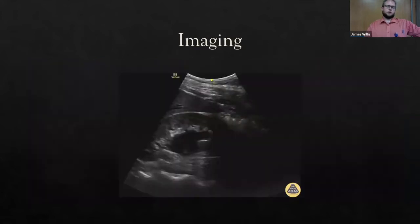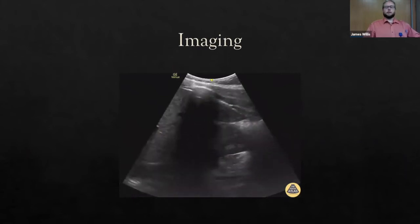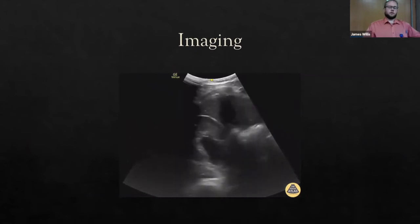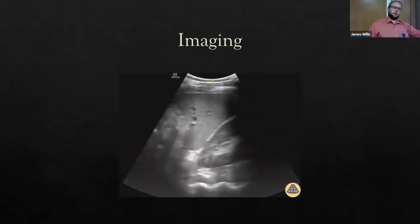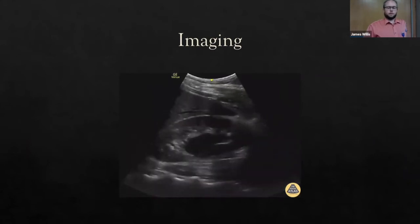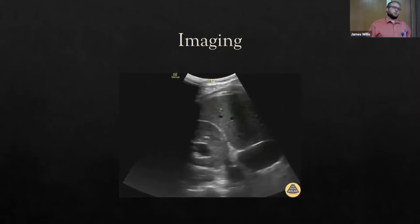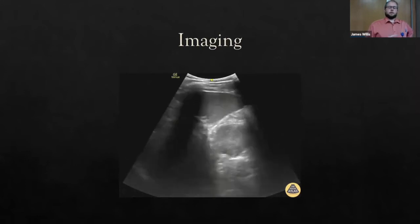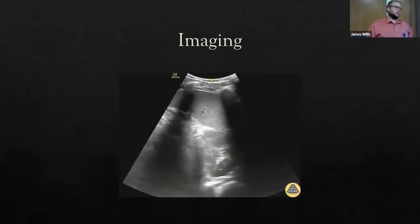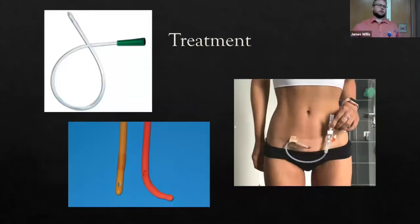For imaging, use your POCUS — greater than 100 mL post-void residual is indicative, with some using a 300 mL cutoff. Look for hydronephrosis to assess backup. For urethral meatus injuries, an AP pelvis x-ray showing pubic symphysis disruption is a strong predictor of urethral injury — combined with blood at the meatus, that's about 100% sensitive. Get labs: CBC, UA, urine culture, and BMP for electrolytes and creatinine. In acute urinary retention, PSA is not helpful since retention itself elevates PSA.